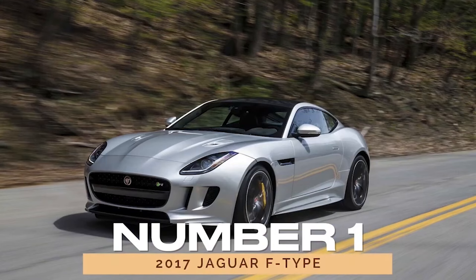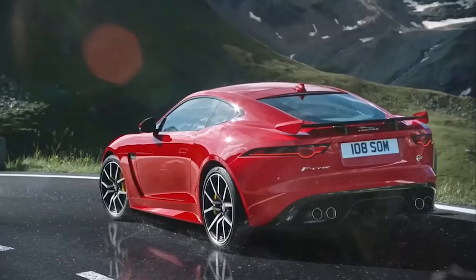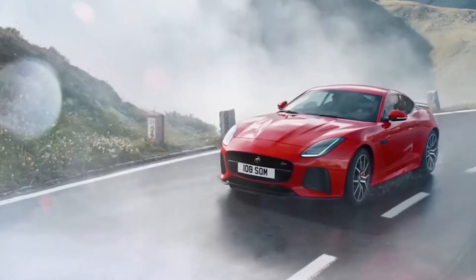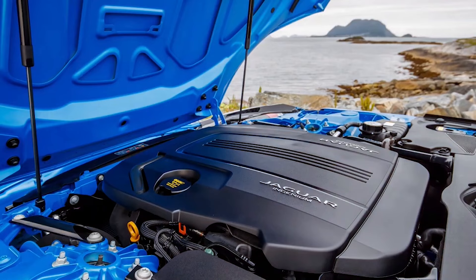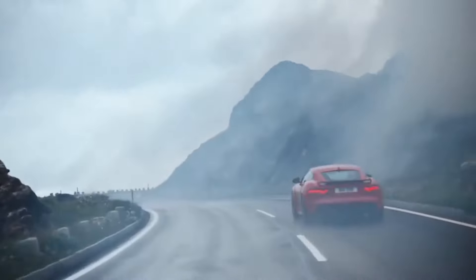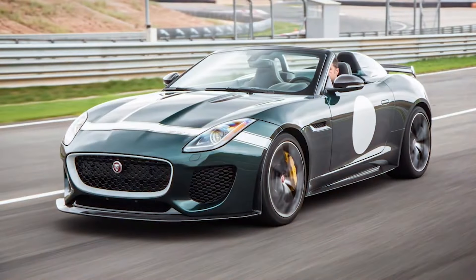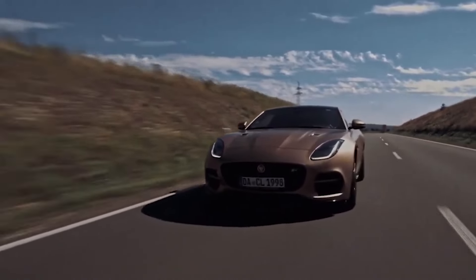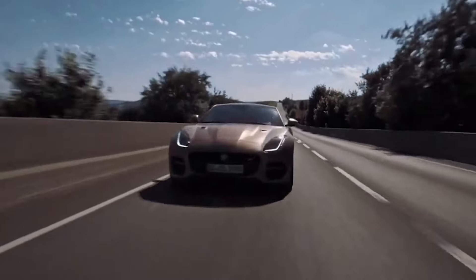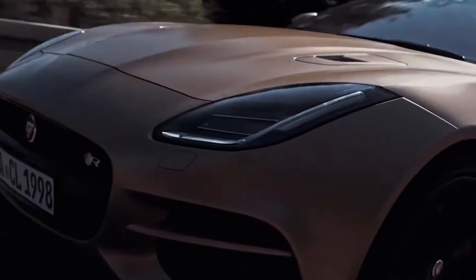Number 1: 2017 Jaguar F-Type. Kicking off our list is the 2017 Jaguar F-Type, a true successor to the iconic E-Type. Boasting sleek lines and a powerful presence, the F-Type commands attention on the road. With options ranging from a spirited 2.0-liter inline-four bi-turbo to a roaring 5.0-liter V8, this beauty offers performance in abundance. And let's not forget the limited edition Project 7, a rare gem coveted by enthusiasts worldwide. With accolades from J.D. Power and Edmunds, the 2017 F-Type proves reliability can coexist with exhilaration.